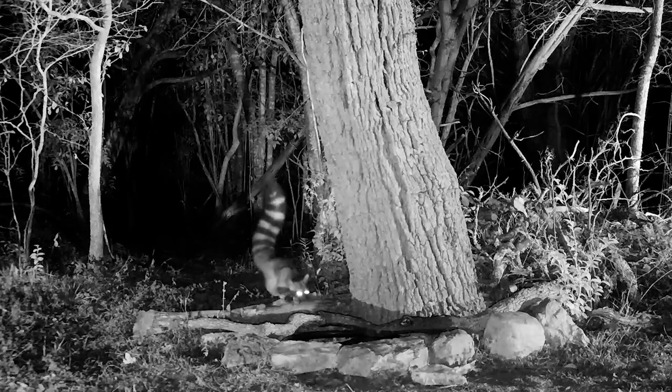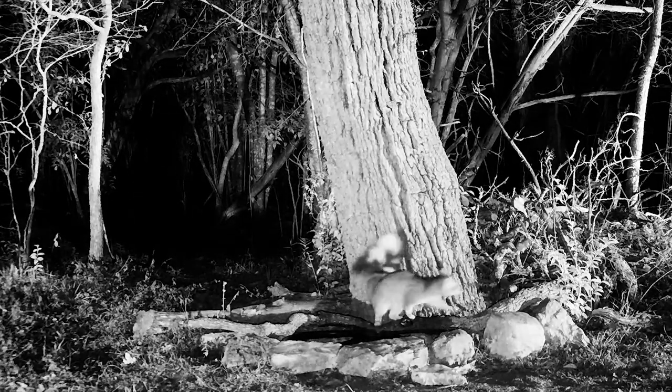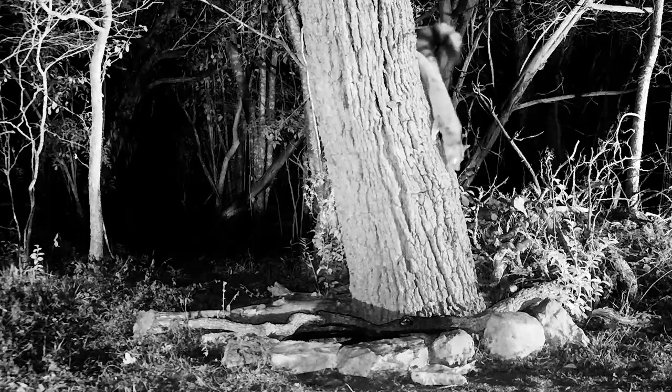Here's one of our ringtails that we've been seeing frequently. We're having a really good ringtail year here in 2022 and we're seeing a lot of them — really three or four times as many as we would usually see.